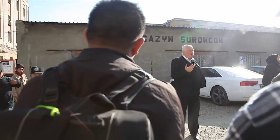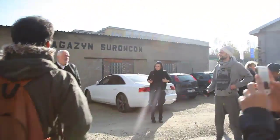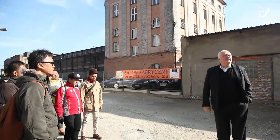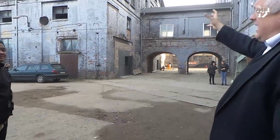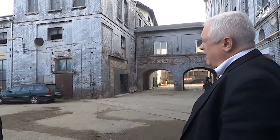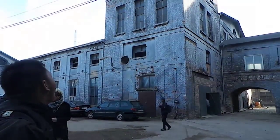My name is Marek. I'll try to explain and describe some history for this place — what we do today and what was done before. This building is from 1883, so you can see it's about 130 years old.